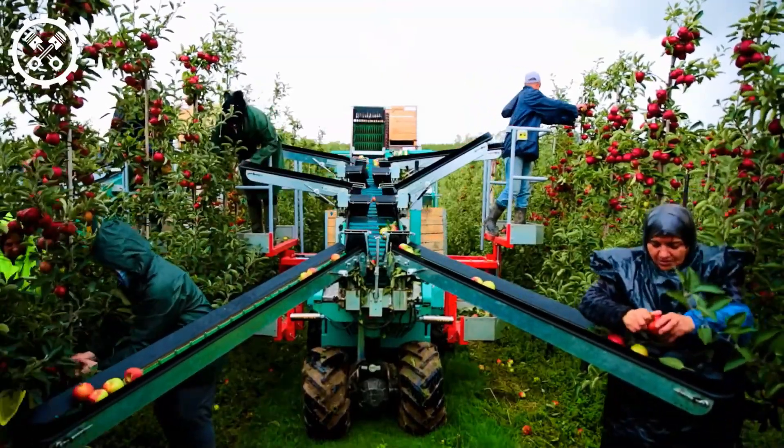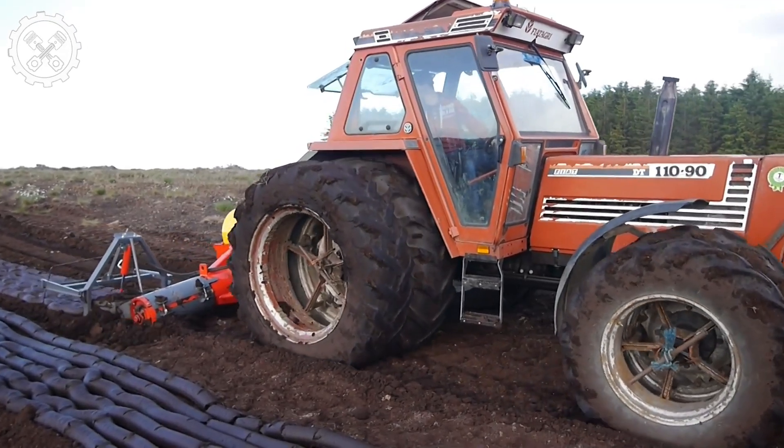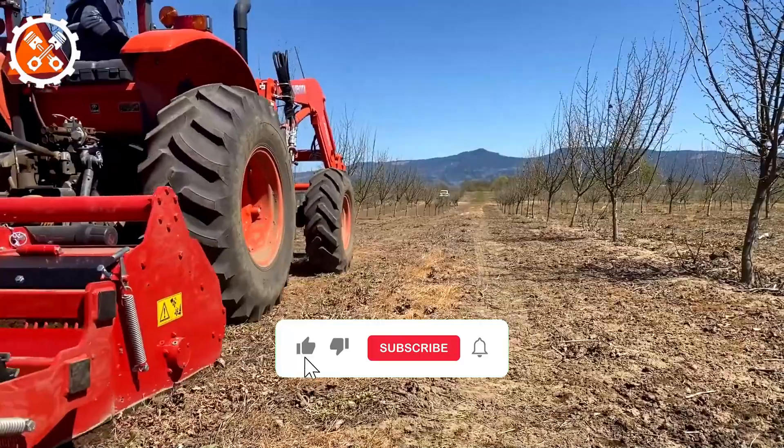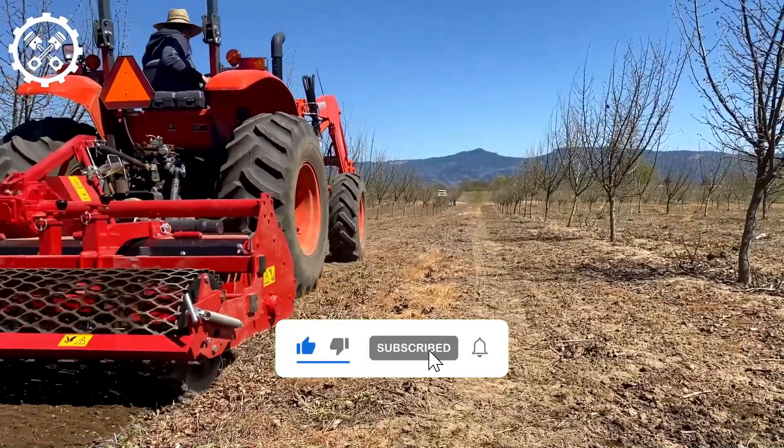Welcome back. Today we'll be looking at advanced modern machines taking farming to new heights. If you enjoy this type of content, make sure to like the video and subscribe to see more like it.